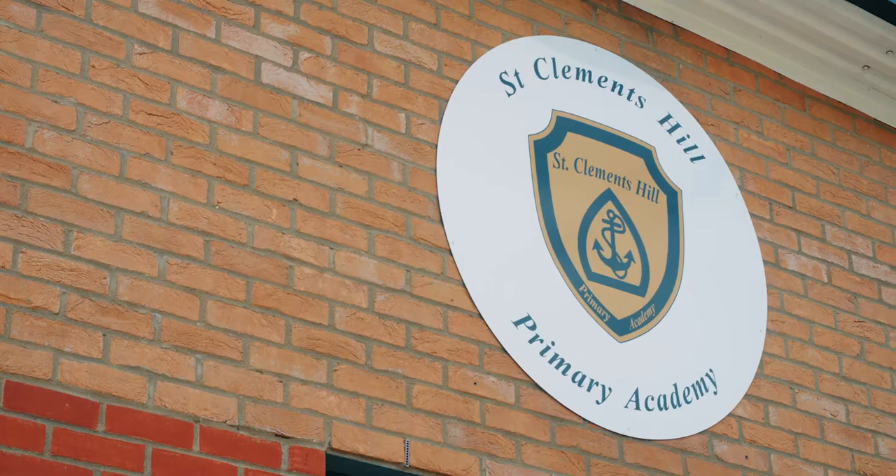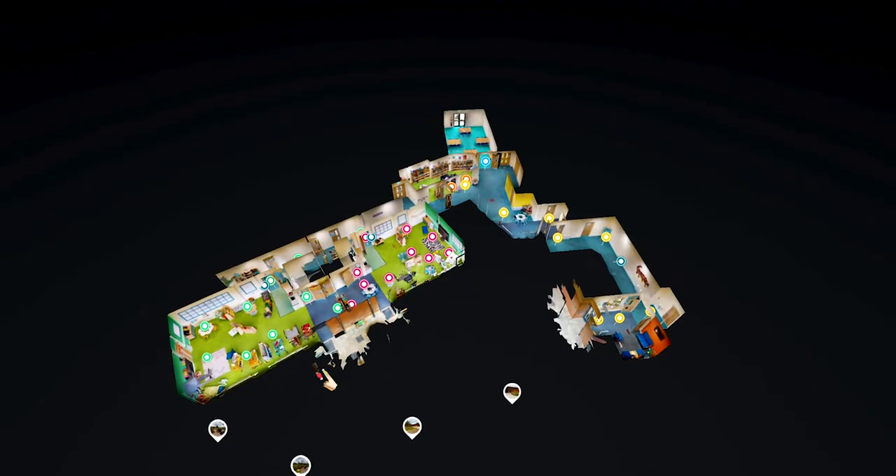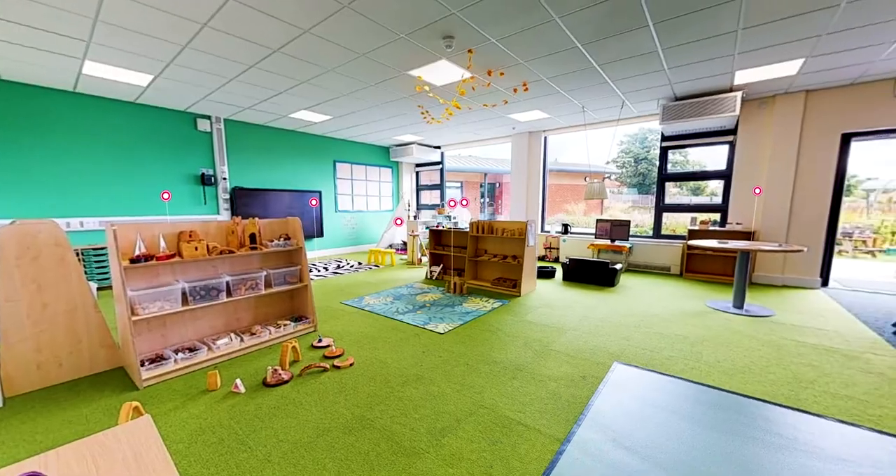This is my new school. I can't wait for my first day. I'm going to make lots of friends. I'm going to play with so many toys and do lots of learning.